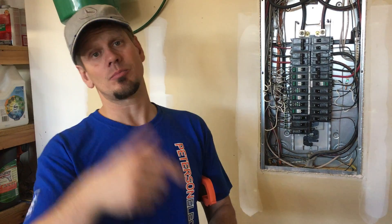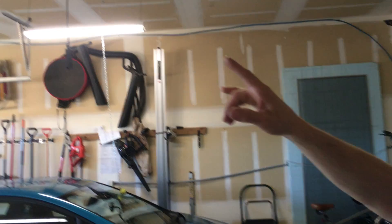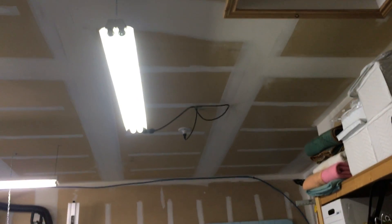We don't typically warranty those service calls for 30 days, because who knows if they've added one other thing that caused it to trip again. But there are a few things we educate the homeowner on. So if this happens again, our customer knows to turn off the outside porch lights. We'll also get into the attic and start pulling out that motion sensor security piece that was added — it was not part of the normal wiring.